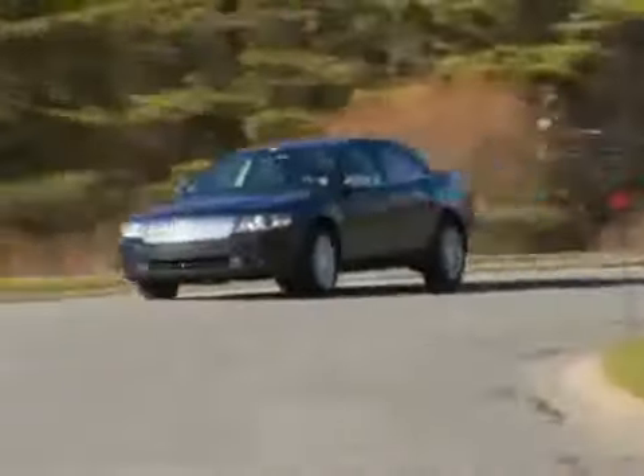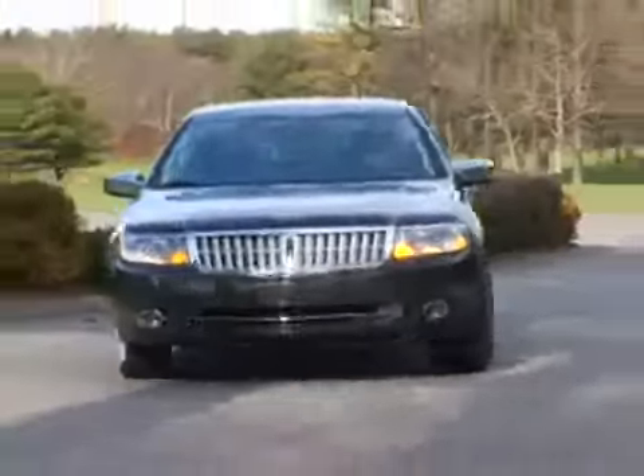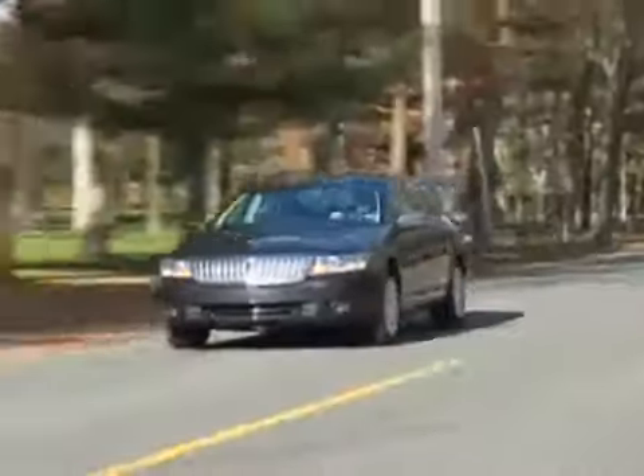And it's definitely not a Town Car, which is a step in the right direction. The Lincoln MKZ is clean and modern, if not necessarily exciting, and it's definitely not a Town Car — which is a step in the right direction.